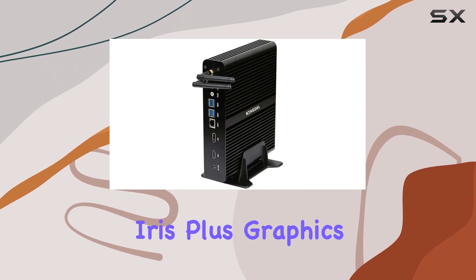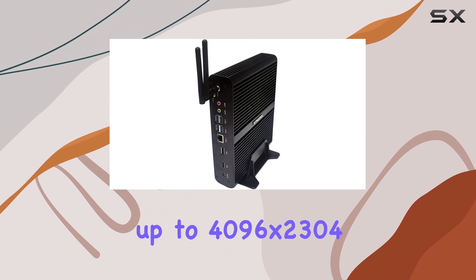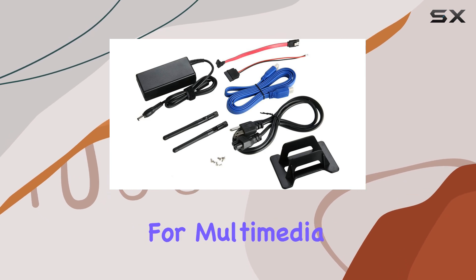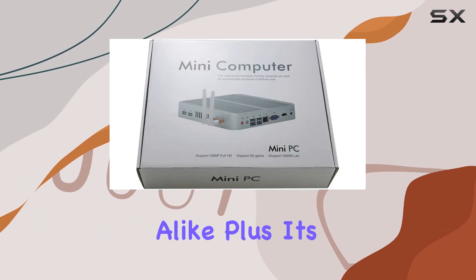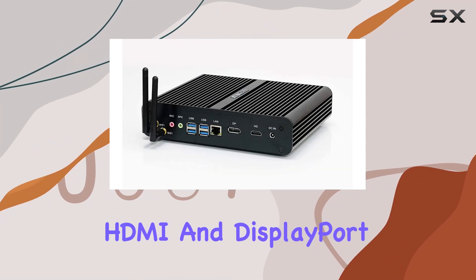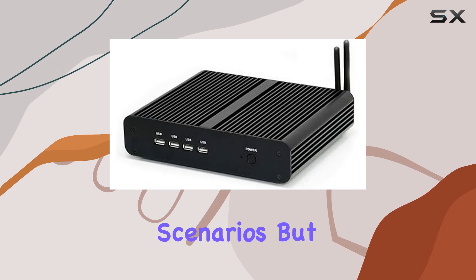One of the standout features of the NC860 is its graphics capabilities. Supporting Intel Iris Plus Graphics 640, it supports resolutions up to 4096x2304, delivering stunning 4K ultra high-definition streaming for multimedia and gaming enthusiasts alike. Its dual monitor capability via HDMI and DisplayPort ensures enhanced productivity for office tasks and multitasking scenarios.